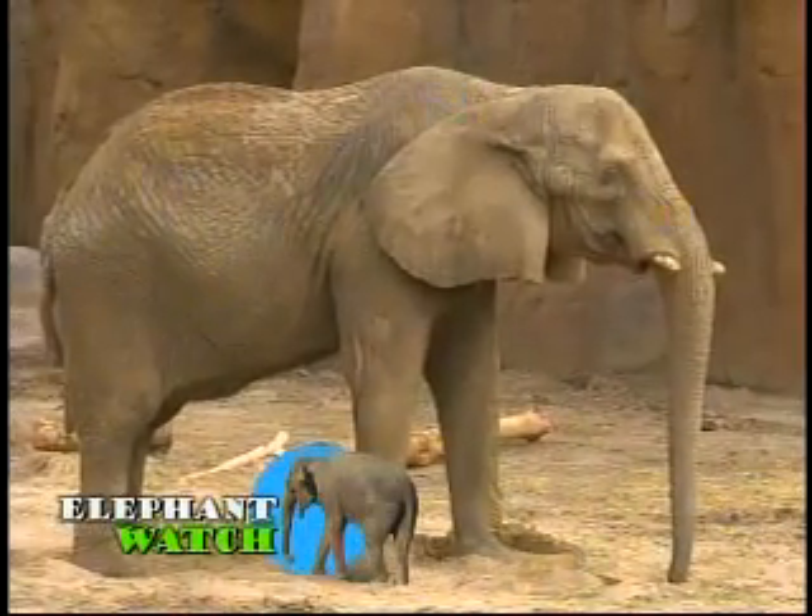They are unreal. We got to see them in person when we were out there that one day. And if you like the elephants, guess what? Spending more time outdoors,